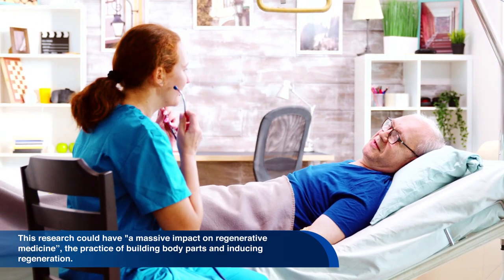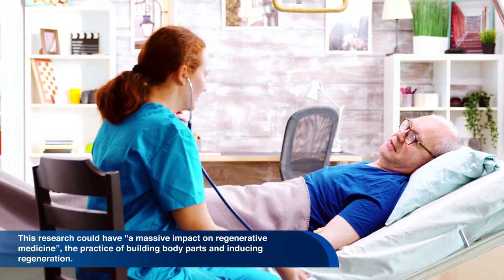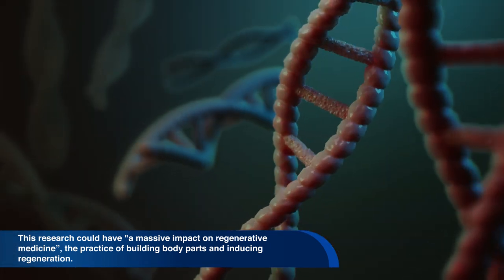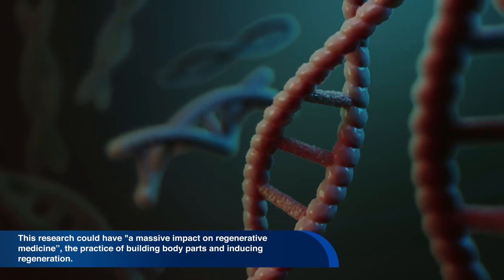This research could have a massive impact on regenerative medicine, which is the practice of building body parts and introducing regeneration.